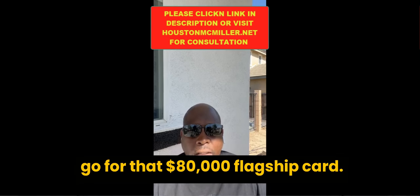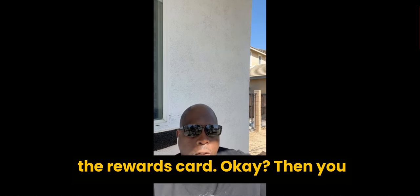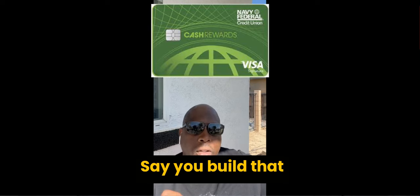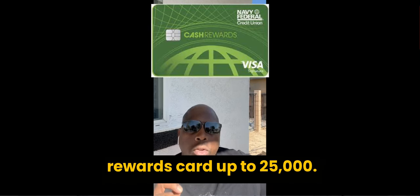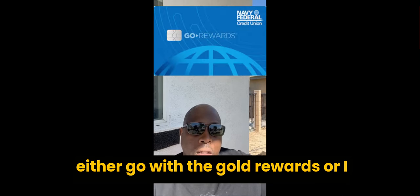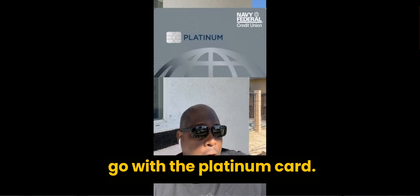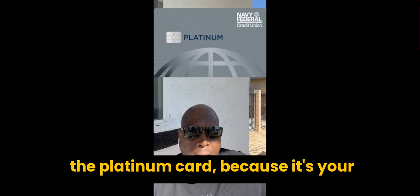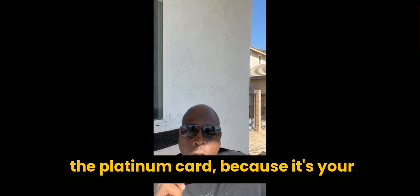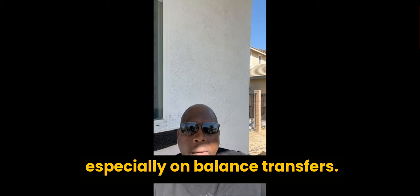Going back to why you don't want to go for the $80,000 flagship card — this is very important. You start with the rewards card, then you build that rewards card up to $25,000. The next card you want to go with is either the gold rewards or the platinum card. The reason you want the platinum is because it's your lowest interest-bearing card, especially on balance transfers.